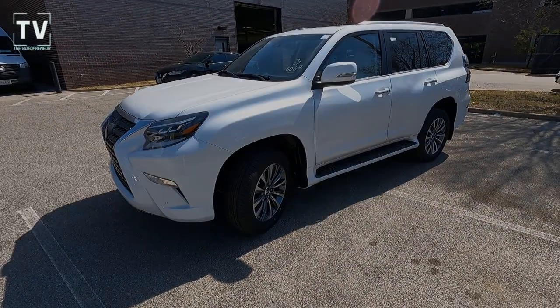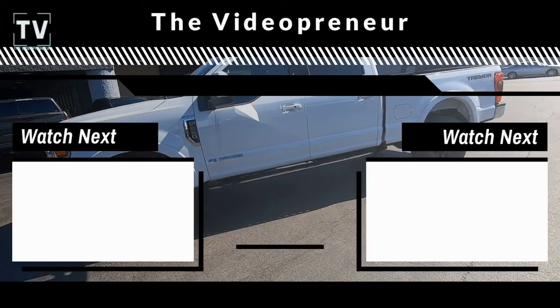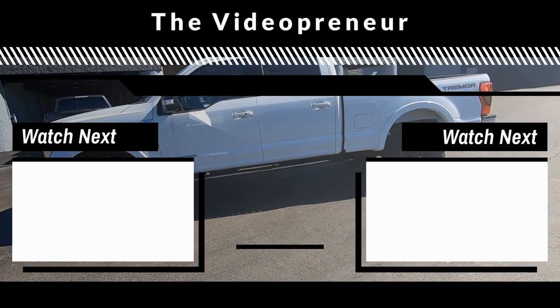Go ahead and hit the like button, subscribe, and leave us a comment. Thank you so much for watching — we greatly appreciate it.